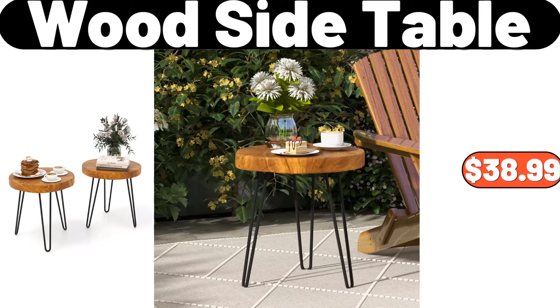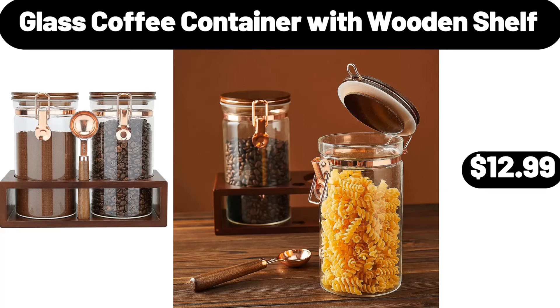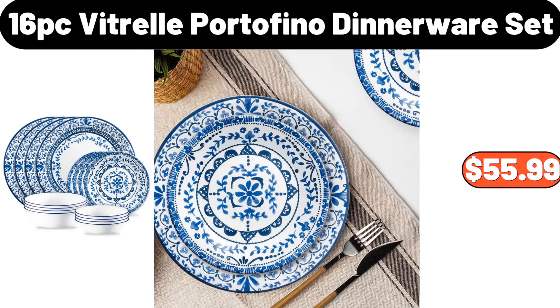5 Pairs Geometric Pattern Socks, $4.94. 4 Plural Print Pajama Set, $15.99. Mushroom Stool, $79.99. Wood Side Table, $38.99. Multifunctional Mini Smokeless Barbecue, $18.89. Glass Coffee Container with Wooden Shelf, $12.99. 16 Pieces Vitrell Portofino Dinnerware Set, $55.99. So, we have come to the end of another video. Please do not forget to subscribe to the channel and like our video.